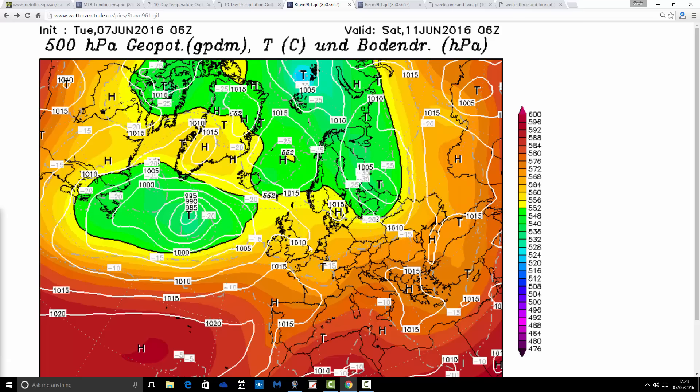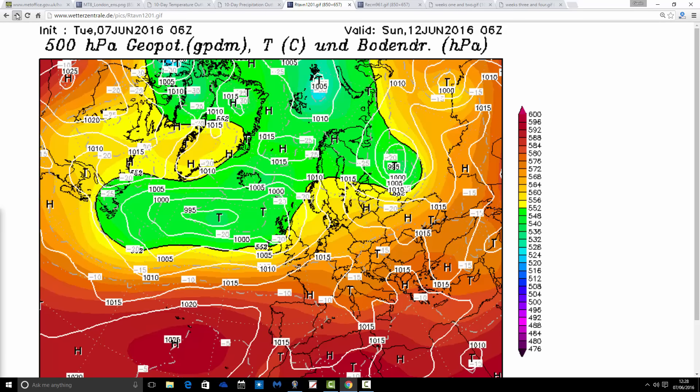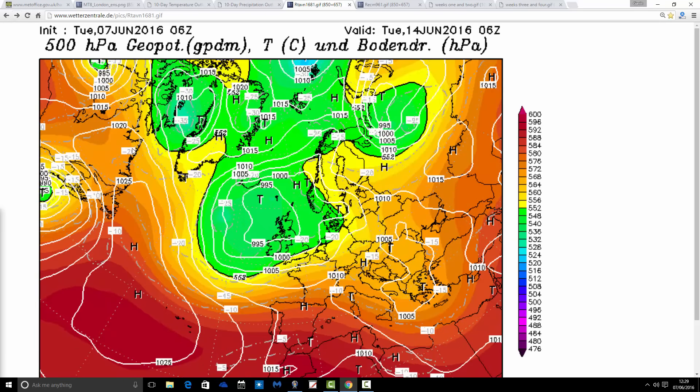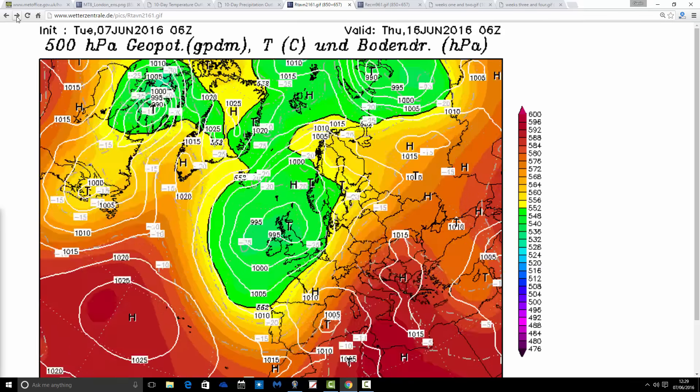Looking at the synoptic charts: for Saturday, low pressure is starting to move in off the Atlantic. Going through to Sunday, we're in an unsettled pattern — low pressure breaking through, winds going into the westerlies, and outbreaks of rain spilling across the country. Then going through into next week — Monday the 13th, Tuesday the 14th — low pressure takes over the pattern across northern and western parts of Europe. Quite a deep trough parked over the top of the country; expect showers or longer spells of rain. That continues into the middle part of next week with no change into the second half.